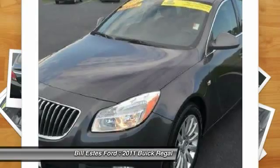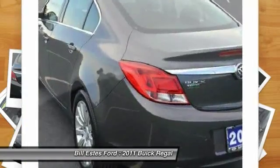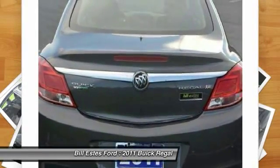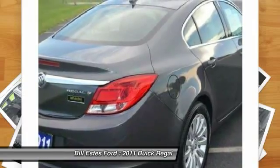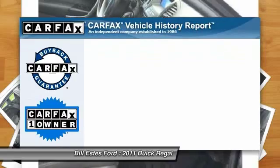Here are some of this vehicle's great options: power sunroof, power passenger seat, four-wheel ABS, air conditioning, power steering, adjustable steering wheel, driver airbag, driver lumbar, front floor mats, and aluminum wheels.